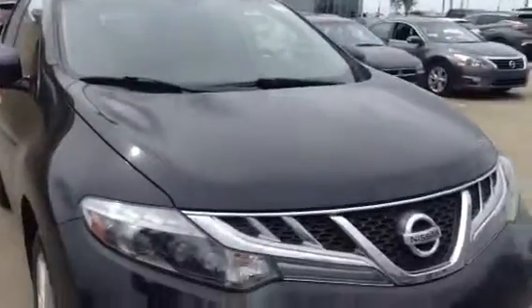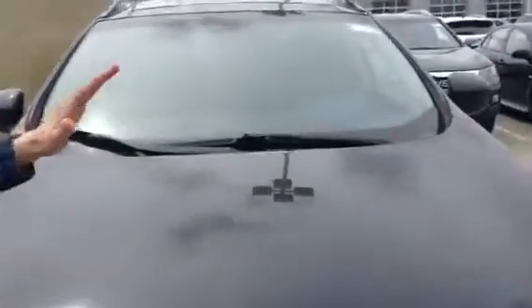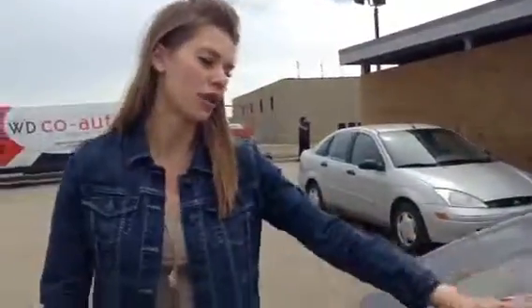Absolutely stunning. Look at the body style of this thing. One thing I do want to point out is that somebody loved her — 3M here and 3M down here on the bumper as well.